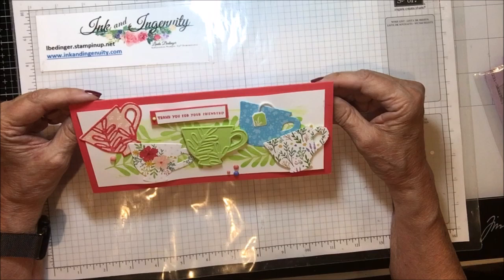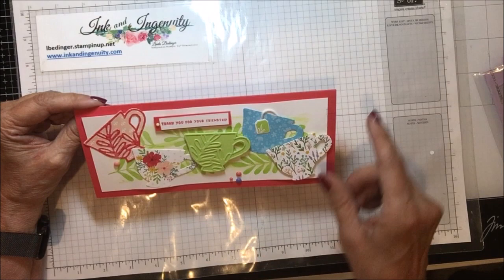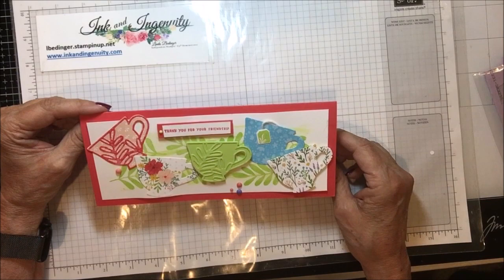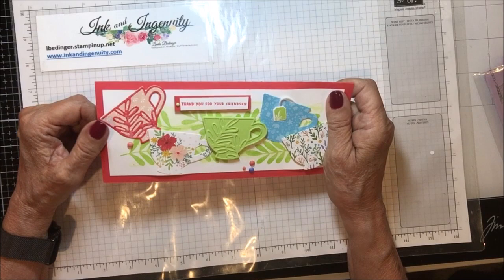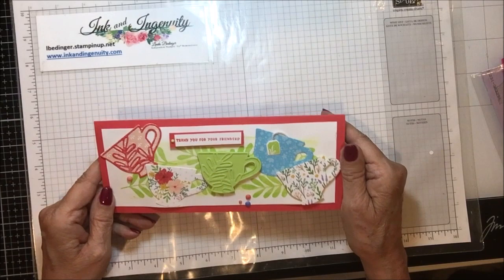This one is from a swap here in Denver. The demonstrator's name is Janet Weishet, and Janet is part of the Kindred Inkers group. She was using this new tea suite — isn't that just great? 'Thank you for your friendship,' it says. She's got the tea bag tag, five different tea cups, and some stamping in the background with leaves. Very, very pretty. On the inside, just a simple tea cup in the Sweet Sorbet new in-color. She was using all of the new in-colors. Thank you, Janet.